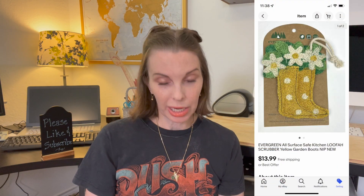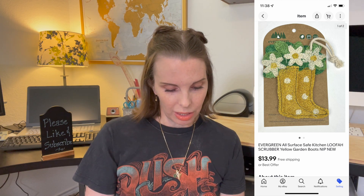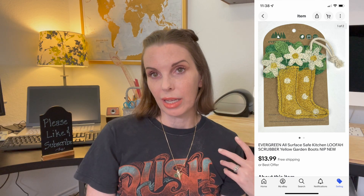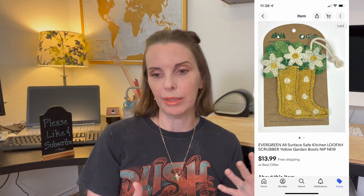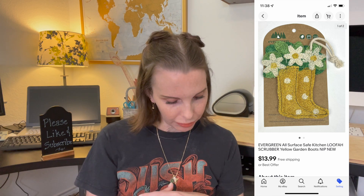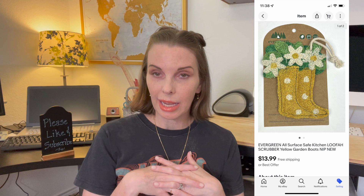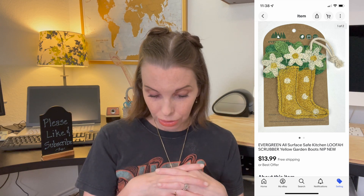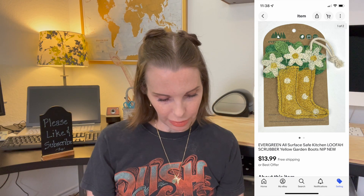Next up was something from the Goodwill bins — the brand Evergreen, an all-natural kitchen loofah scrubber. It's a green brand, so everything in it is all-natural and none of the materials are man-made. We paid 92 cents for it and it sold for $13.99, and we got positive feedback on that.